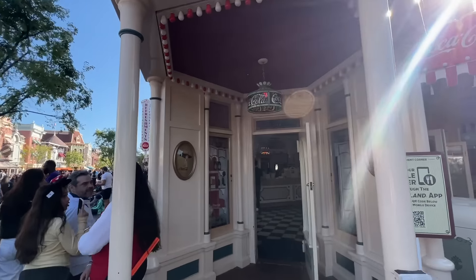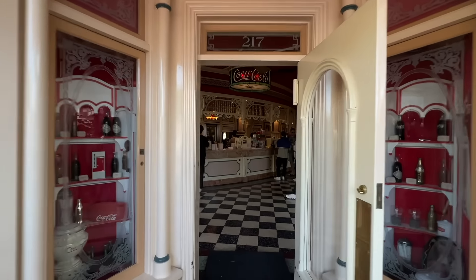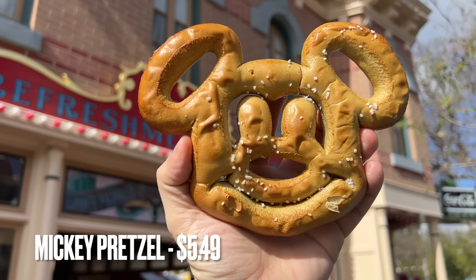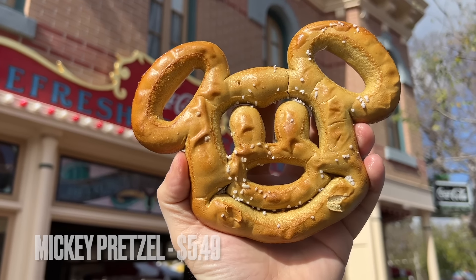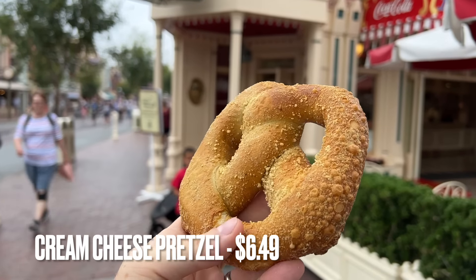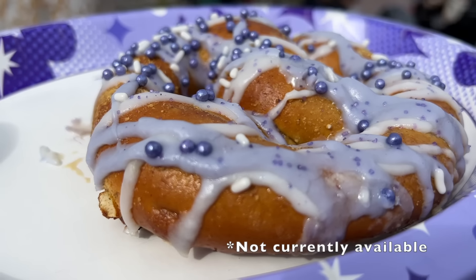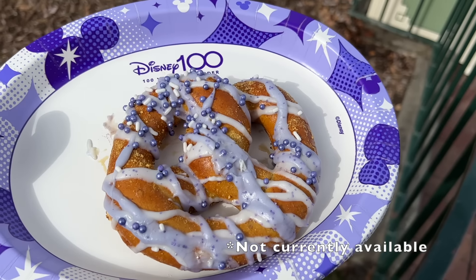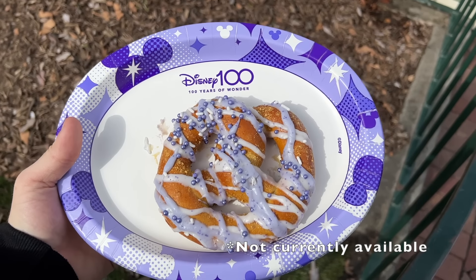Then we have Refreshment Corner. For snacks they just have three pretzels: there's the classic Mickey pretzel, which is the most recent item we've gotten from here, but our favorite is the cream cheese-filled pretzel. They also have a jalapeño pretzel that looks similar. Occasionally they'll have seasonal pretzels, like the violet pretzel that I wish so bad they'd bring back.